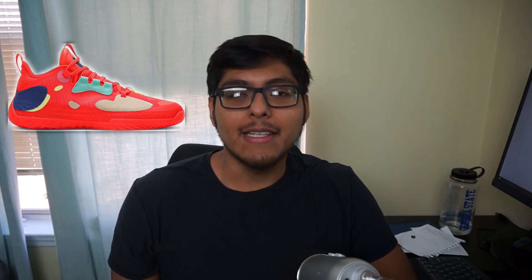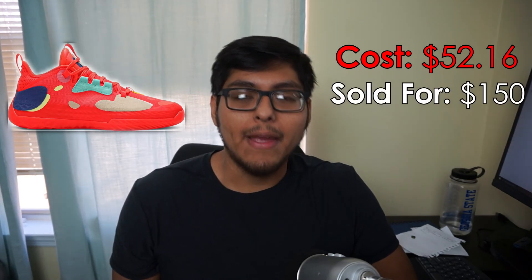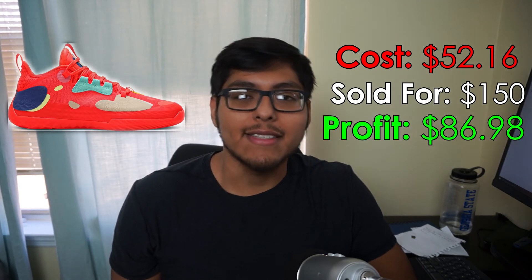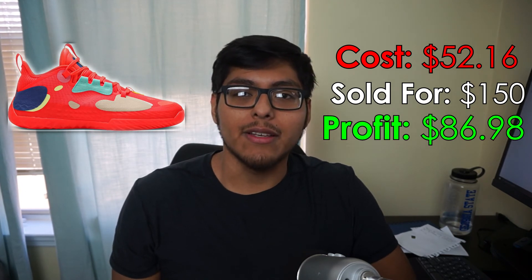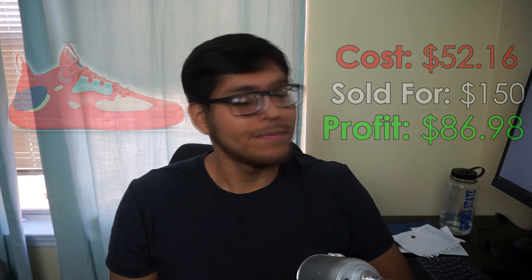Sale number 3: some Adidas Harden Vol. 5 'Supernatural' all-red polka dot basketball shoes, men's size 11. We picked these up at the Adidas outlet for $52.16 and sold them for $149.99 on eBay. Paid $10.85 to ship and walked away with a profit of $86.98. Took about a month to sell — don't sleep on Hardens. They're one of the best Adidas basketball shoes and they move pretty quickly at a good price.